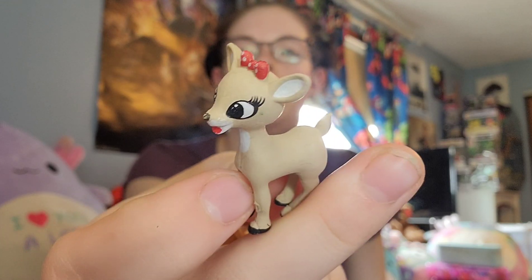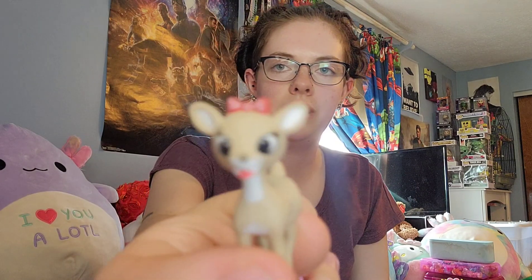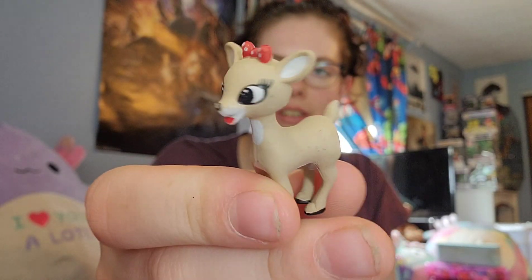Then we also have — oh my god, why can I not remember her name? I'm terrible with names apparently. But yeah, we have her. And then we also have this little deer.